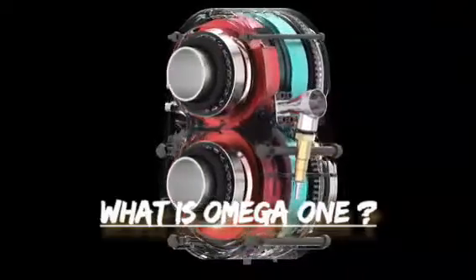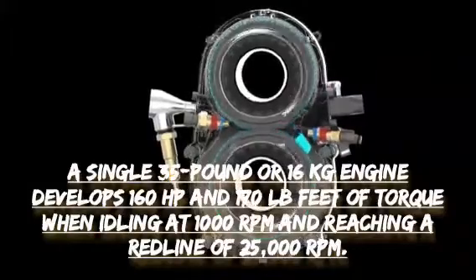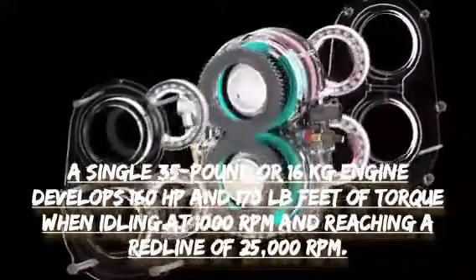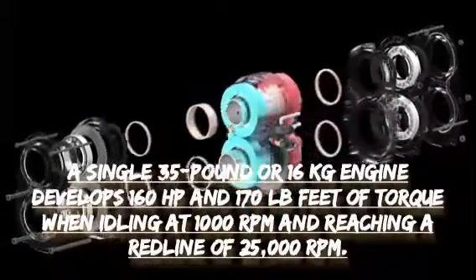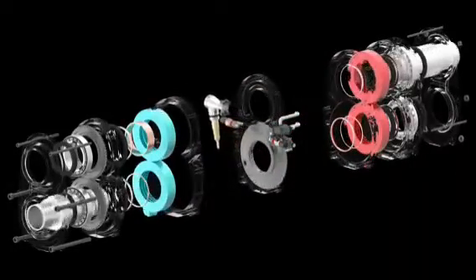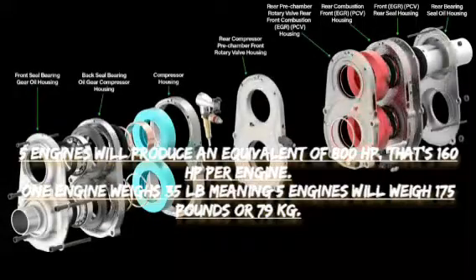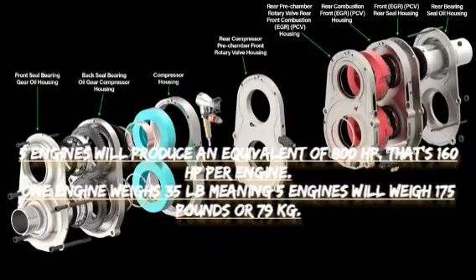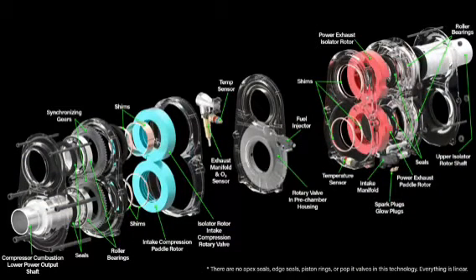What is Omega-1? A single 35-pound, or 16-kilogram, engine develops 160 horsepower and 170 pound-feet of torque, idling at 1,000 RPMs and reaching a redline of 25,000 RPMs. All the power of a single engine is multiplied by the number of engines placed end-to-end. For example, five engines will produce 800 horsepower, and at 35 pounds each, five engines will weigh just 175 pounds or 79 kilograms — an incredibly high power-to-weight ratio.